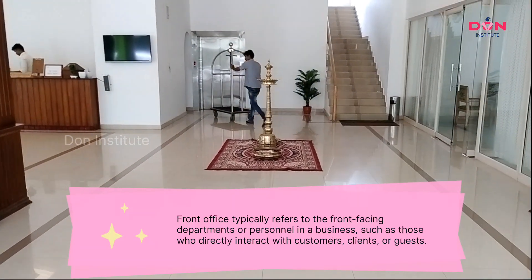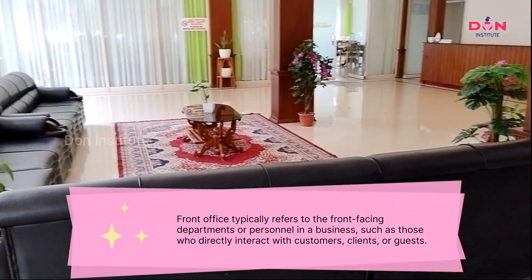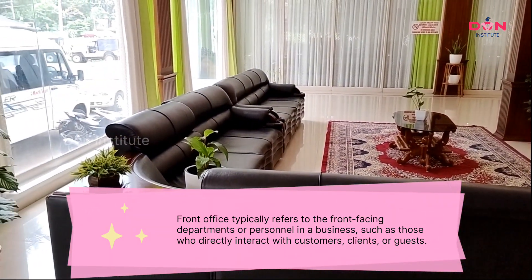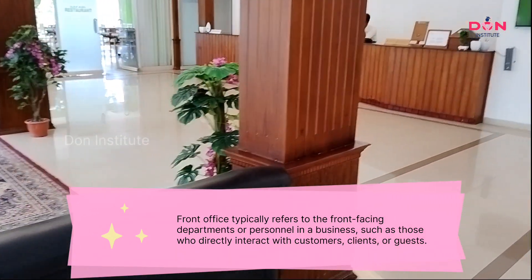Front office: This typically refers to the front-facing departments or personnel in a business, such as those who directly interact with customers, clients, or guests.